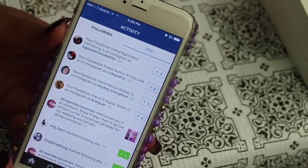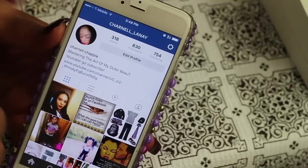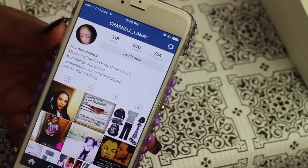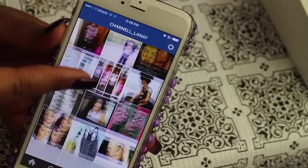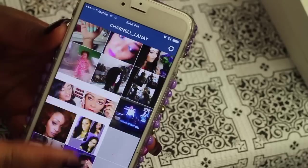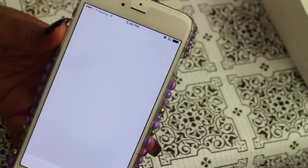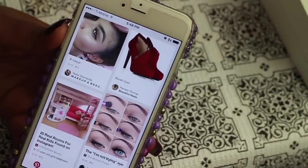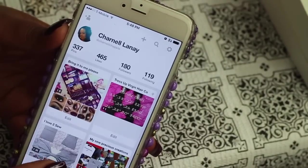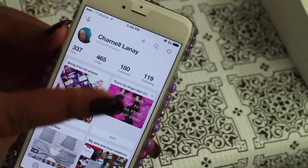I have Instagram here and I am on Instagram as Chanel underscore Lene. All of my social media is under my first and middle name. I don't post much, just pictures of me and my daughter, but follow me. I love Pinterest — you can get so many ideas. I am also on Pinterest at Chanel Lene.